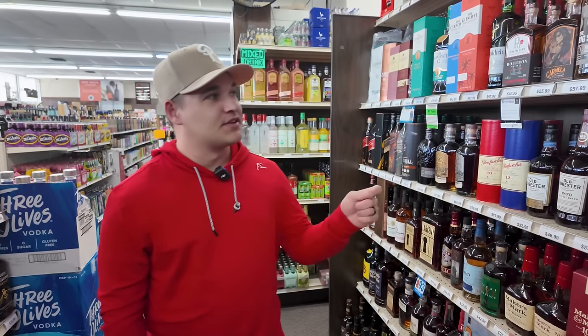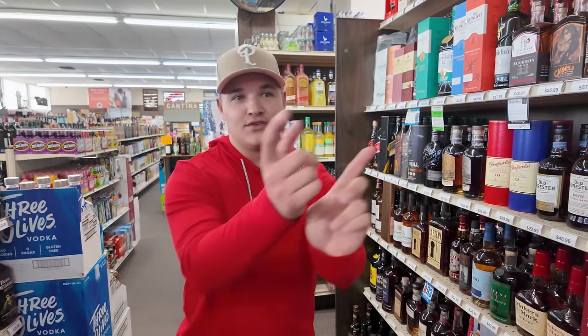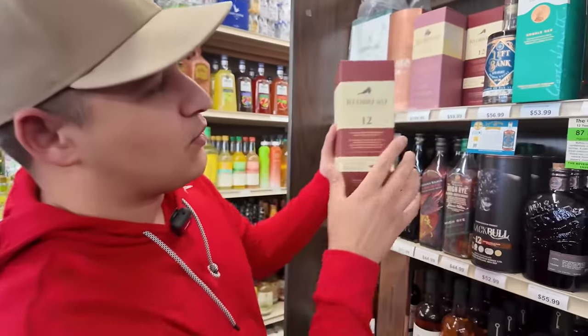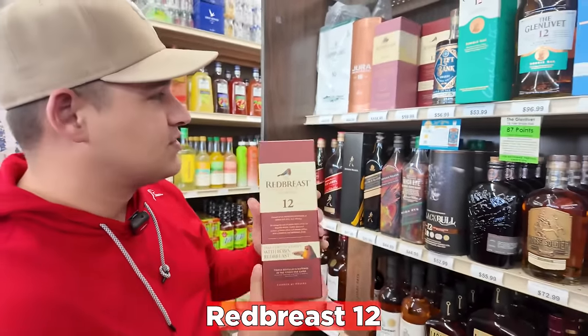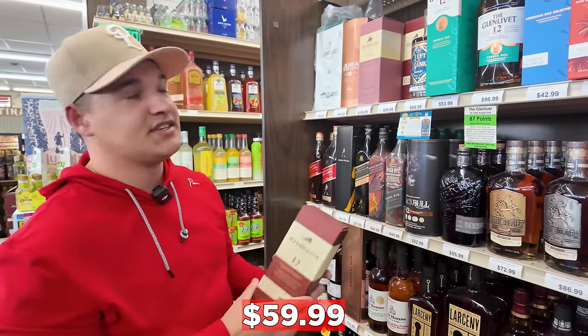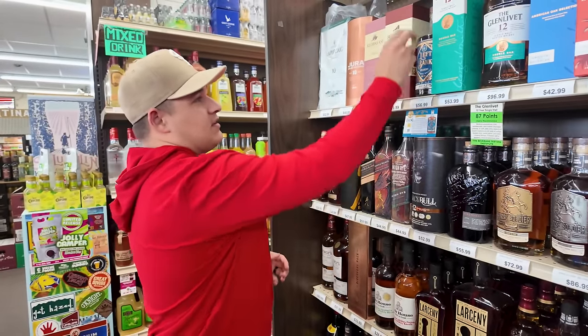All right y'all, so we're here at Red Rock Liquors about to browse their shelves. It's a pretty awesome selection and then we're going to take you into a little secret room — not so secret, it's open, but here we go. Starting off, I know this isn't bourbon, but Red Breast 12 — one of my favorite Irish whiskeys — at $59.99. I don't think I've seen it under $60 in quite a few years, so pretty cool that they have that here.